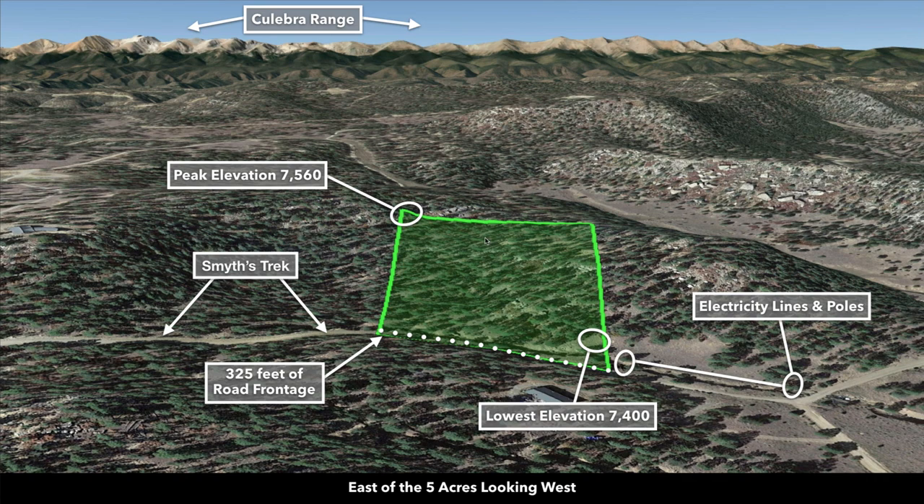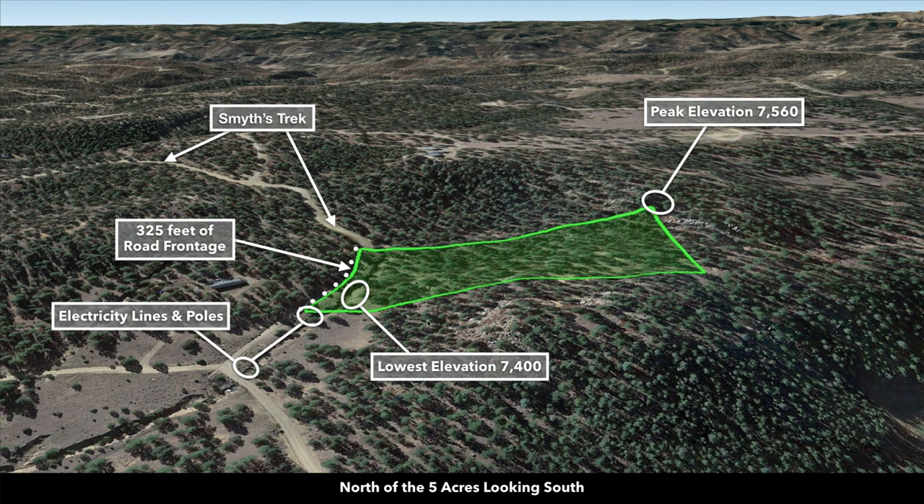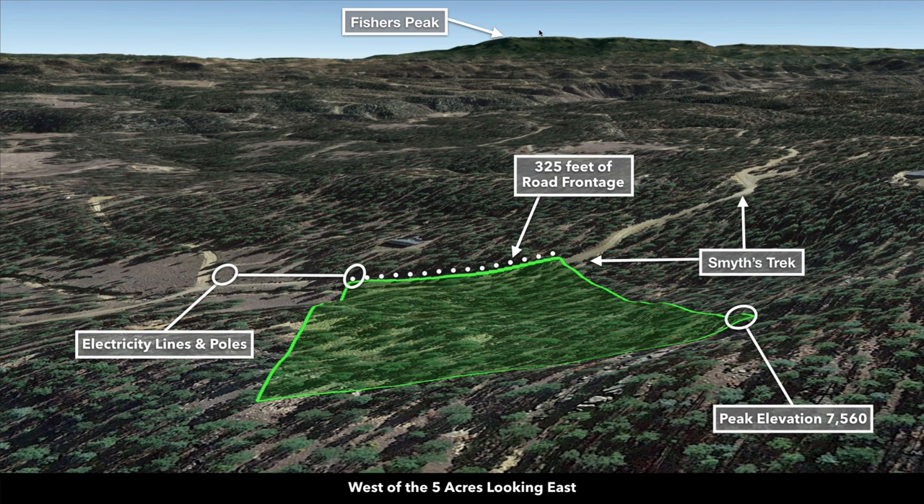Here we're east of the property looking west — this is the Sangre de Cristo mountain range. Now we're north of the property looking south. Now we're west of the property looking east — there's Fisher's Peak. You have the road frontage along the east boundary, and this is the west boundary with the peak elevation point. So the property has a slope to the east.